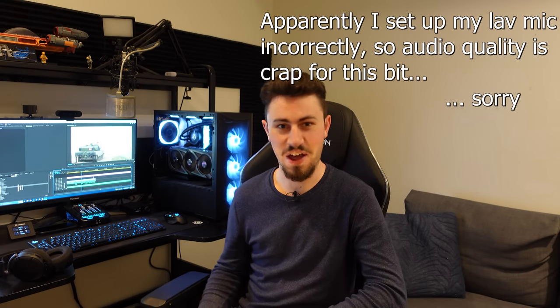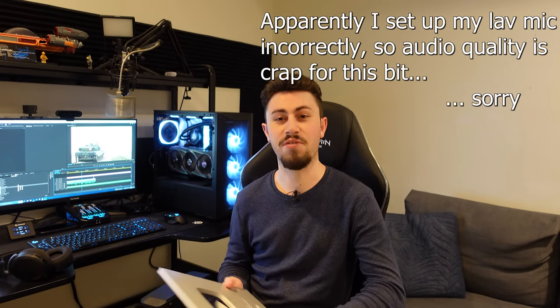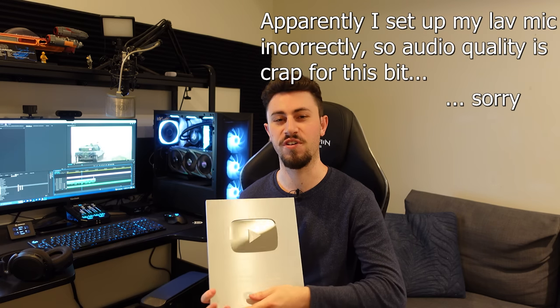Hi Troops, it's Koala here. We have hit 100,000 subscribers, so thank you.